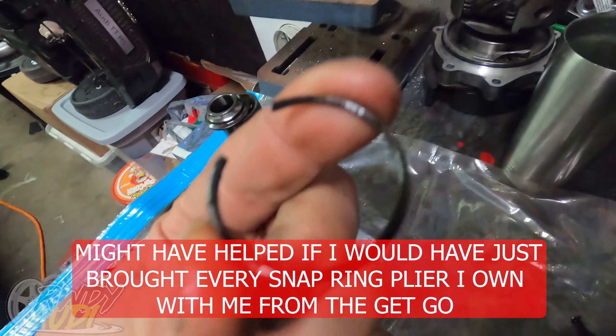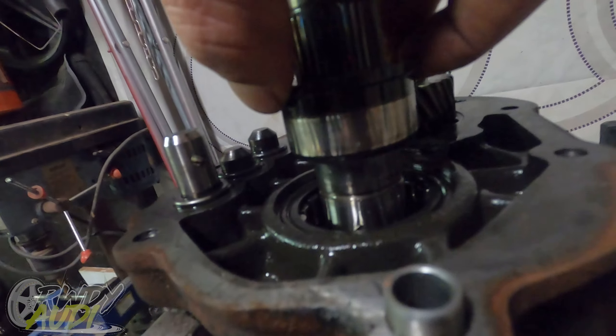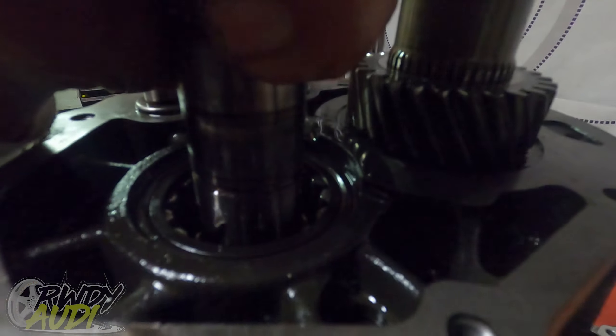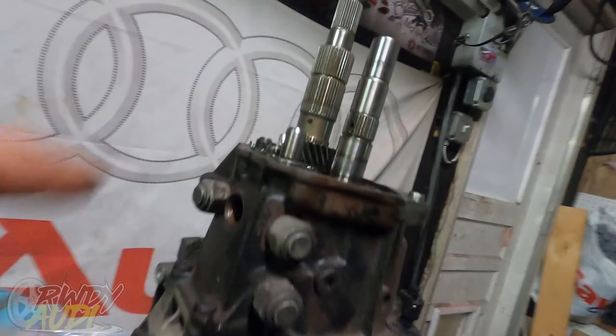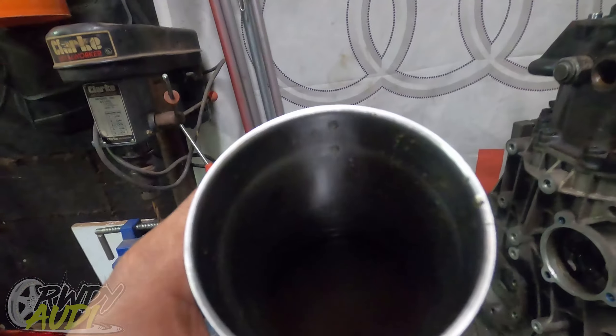That retaining ring was a glorified pain to get off, but we got it off and now that bearing slides right out. All right, should be ready to take it apart now. We gotta get these bolts out — I forget what they call these things but they're basically the bit that returns everything back. Like the ball bearings: when you push it over to go into reverse and let go, it automatically jumps back to center. We gotta take those out and then pop all these T45 Torx bolts out all the way around.